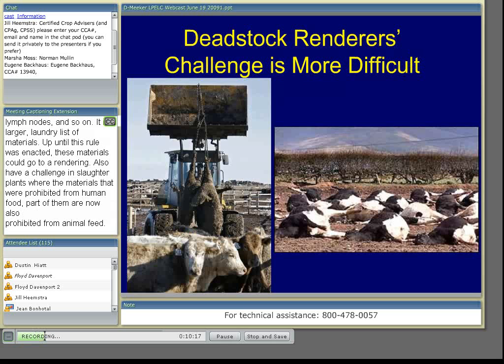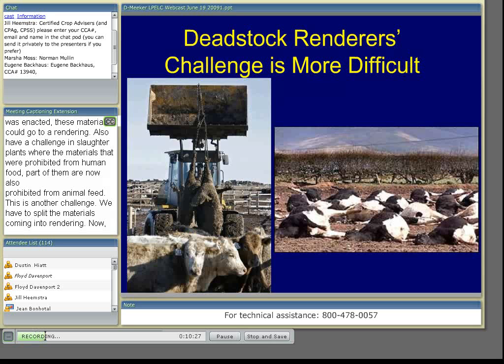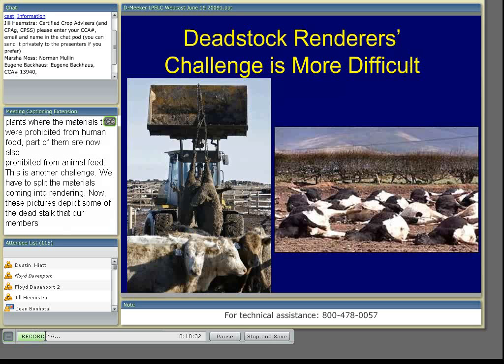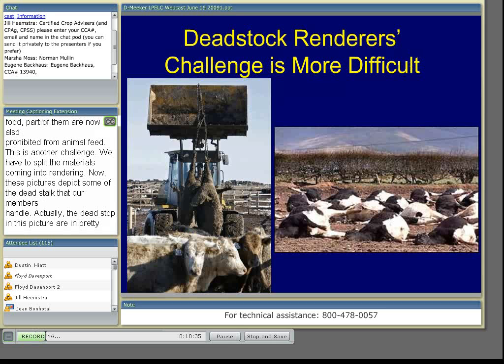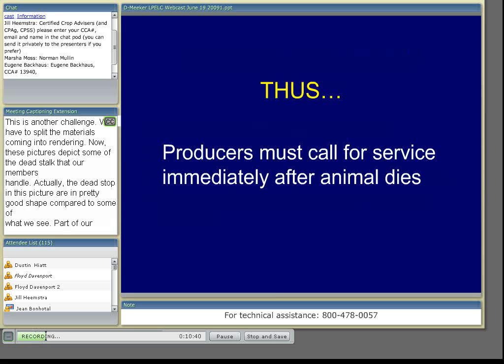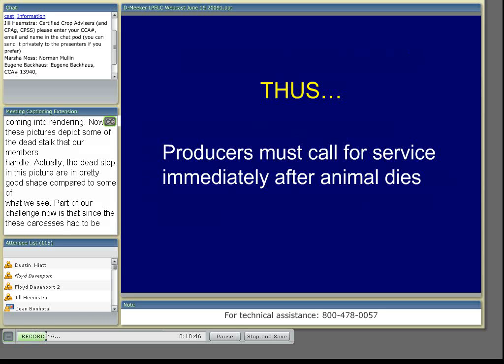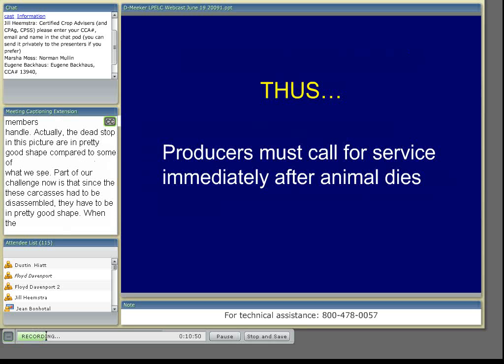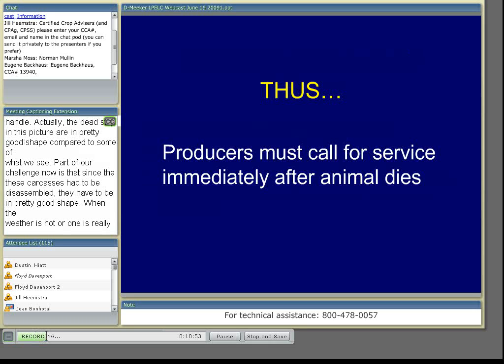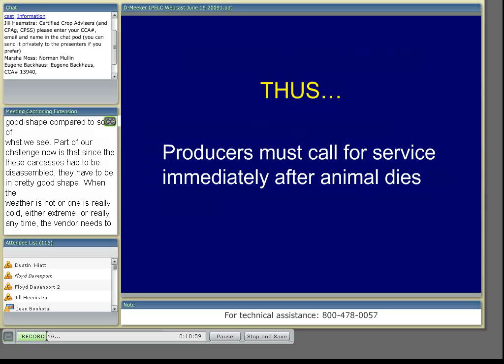These pictures depict some of the dead stock that our members handle — and actually these dead stock in the picture are in pretty good shape compared to some of what we see. Part of our challenge now is that since these carcasses have to be disassembled, they have to be in pretty good shape. So when the weather's hot or really cold — either extreme or really any time — the renderer needs to be notified immediately after the animal dies, so we have time to get these carcasses disassembled and processed before deterioration sets in.